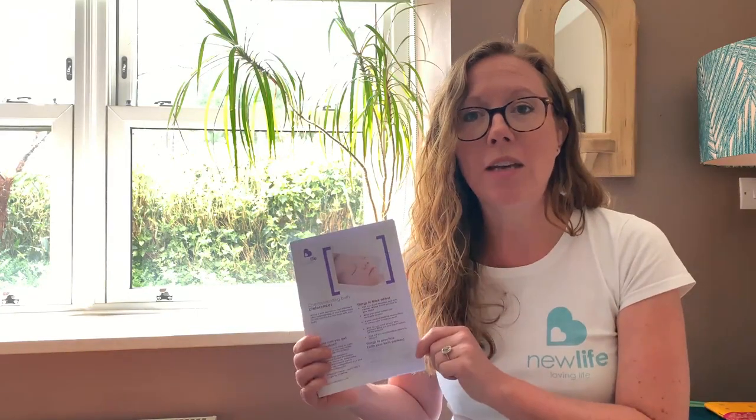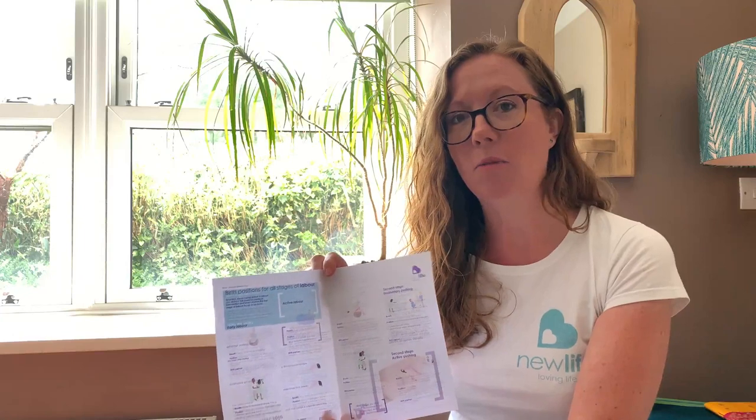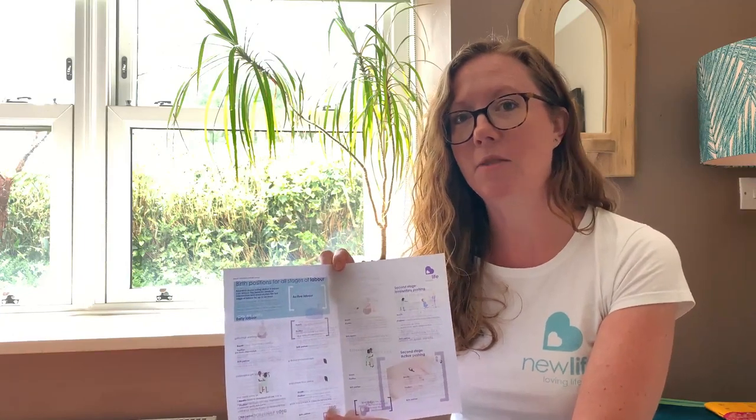Download our free communicating your birth preferences document from www.newlifeclasses.com/bounty. It has a pull-out birth template and also some handy birth positions that will help you get started on your active birthing.